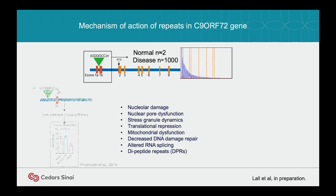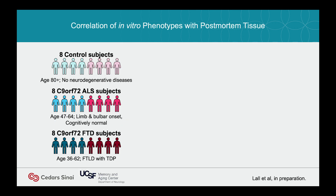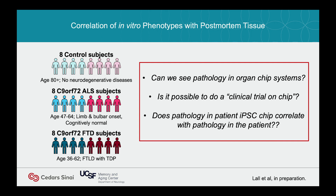We collected IPS cells from Bill Seeley's subjects for whom we had brain post-mortem samples, made their IPS lines from fibroblasts, and asked: can we see pathology? Is it possible to do a clinical trial on a chip? And does the IPS pathology correlate with the pathology found at death in the patient? For this we need a cortical chip. We pushed IPS cells down different routes — we got microglia, cortical cells, cortical neurons, and brain microvascular cells — put them in the organ chip system, and they look pretty cool. In this system we get astrocytes spontaneously.